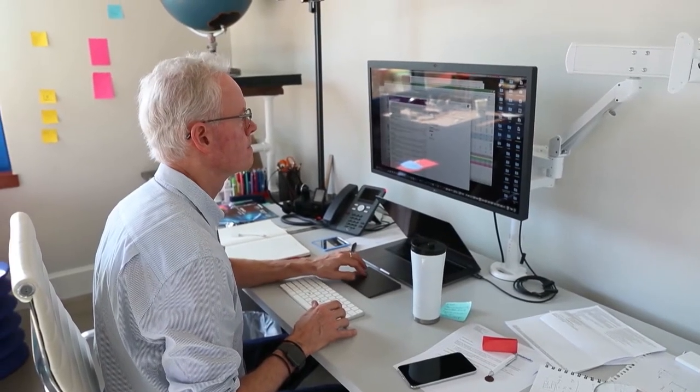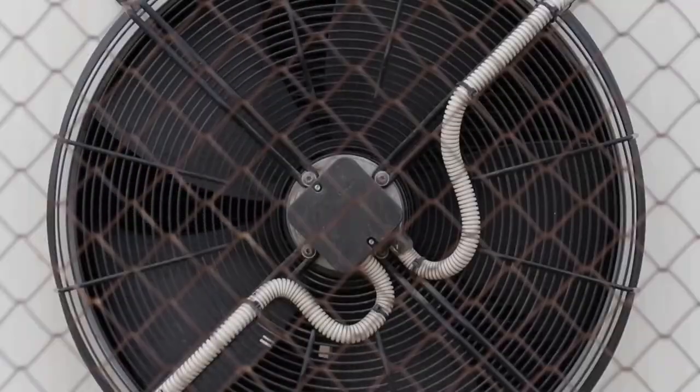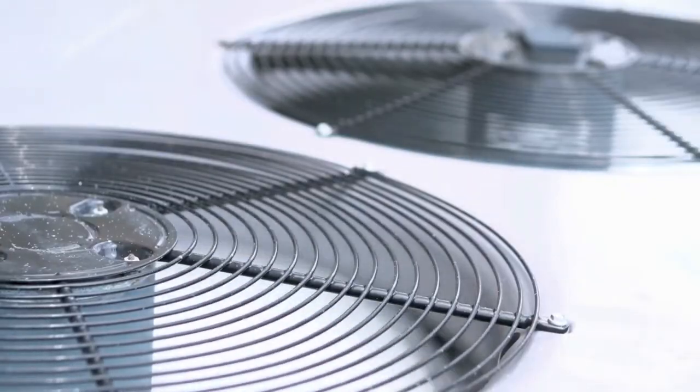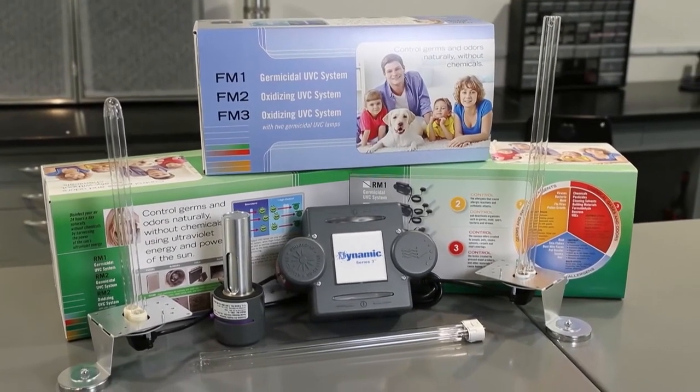Dynamic Air Quality Solutions have been helping clean indoor air since 1982. Their high-tech products provide a cleaning solution for commercial and residential buildings. The air going through your furnace or air conditioner cycles about three, four, five times an hour at a high velocity — about 400 to 500 feet per minute. We have about 0.7 seconds to do something to the germ, particle, or gas in the air, so you have to have a high enough power product to take care of that.